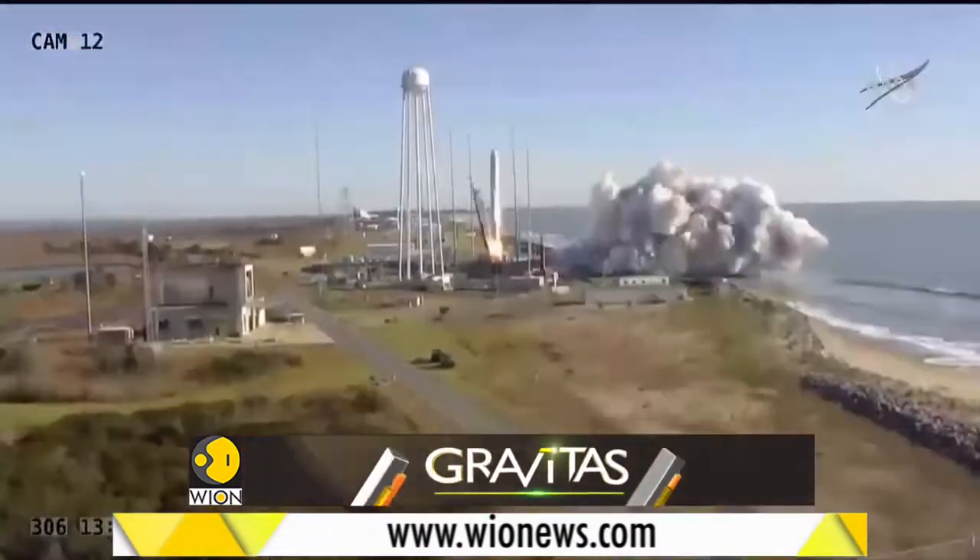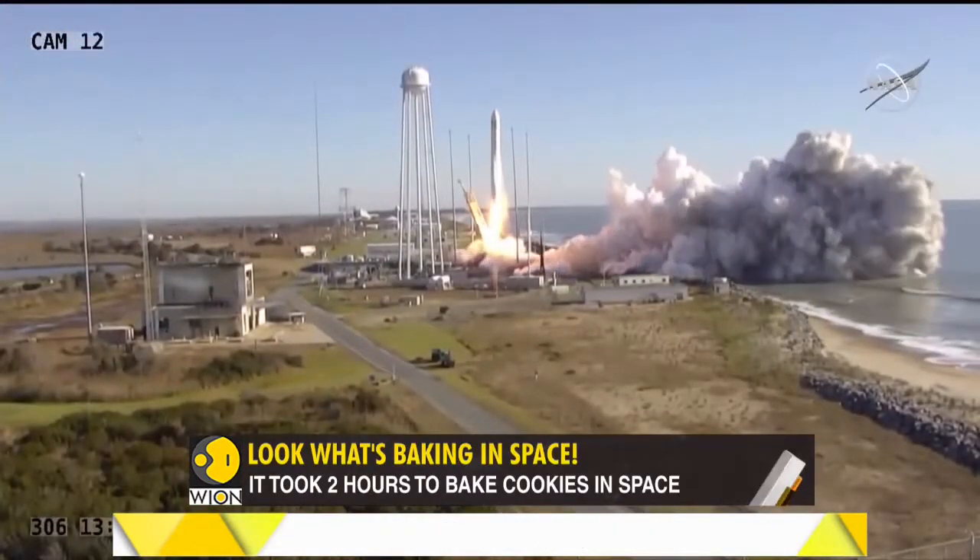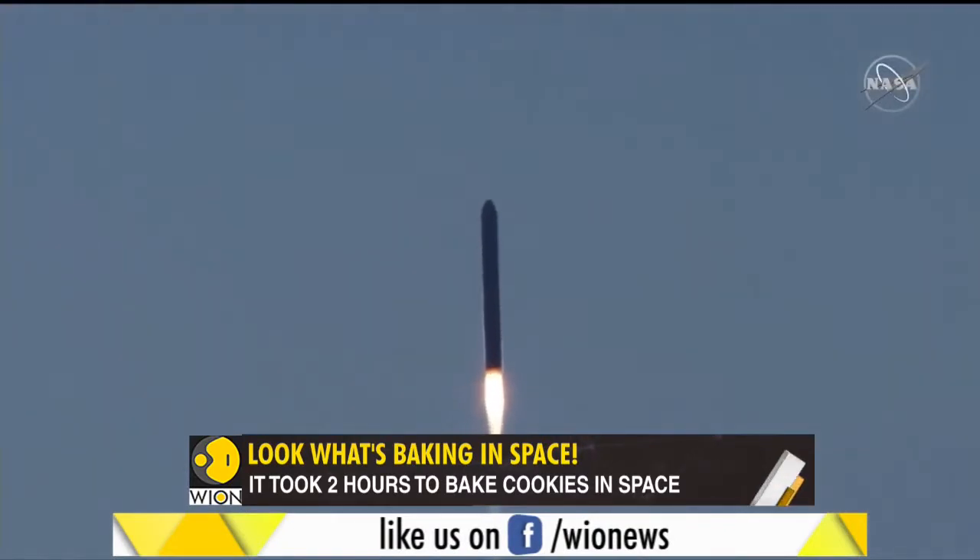And two, to prepare for humanity's not-so-distant Mars travel. We're going to travel many, many months — 6 months, 12 months, 18 months to go to Mars. It's going to get tiring eating things from squeezy tubes.